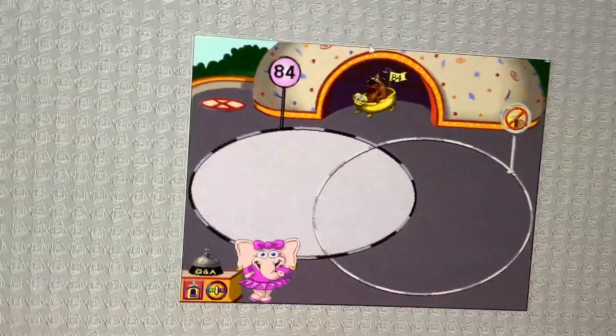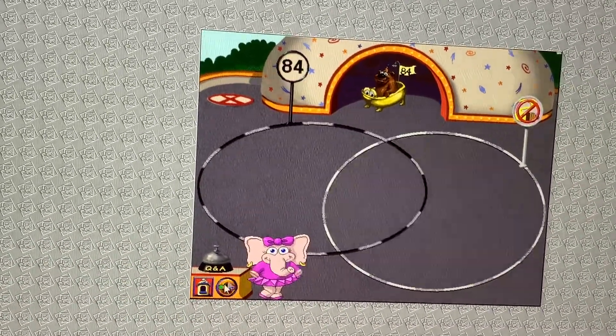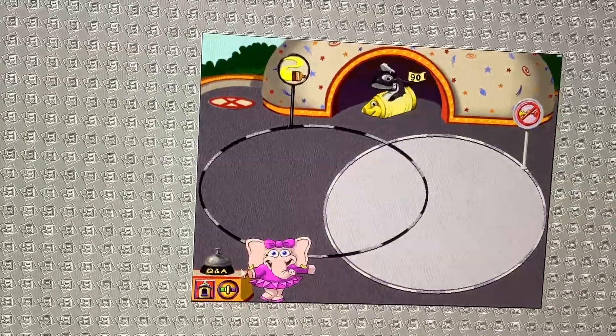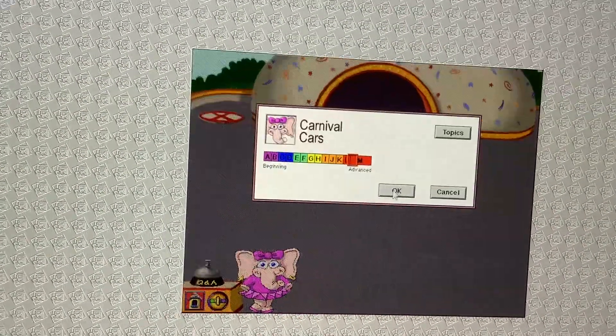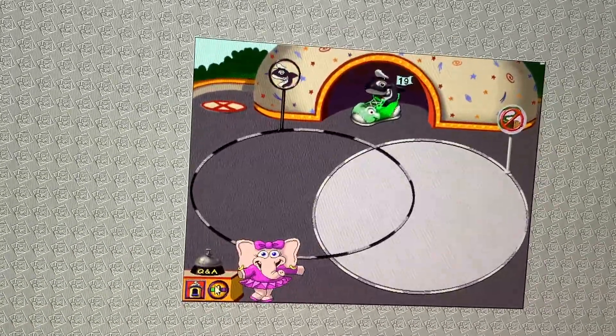Cars that have numbers equal to 84. Cars that are not yellow. Cars that do not sound like yellow cars. Cars that have rail drivers. Cars that are not green.